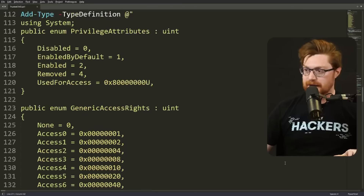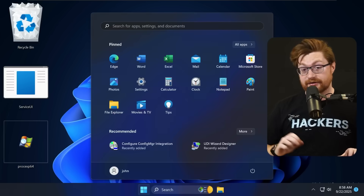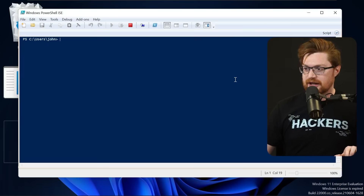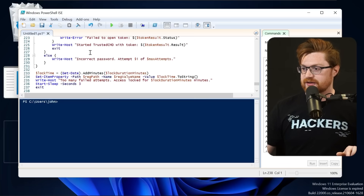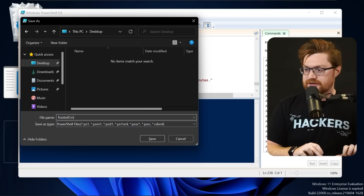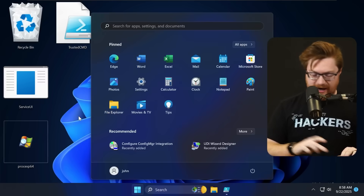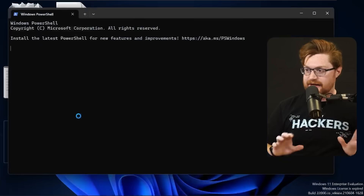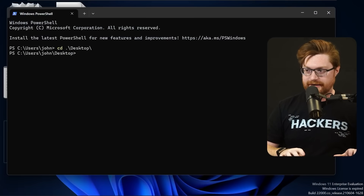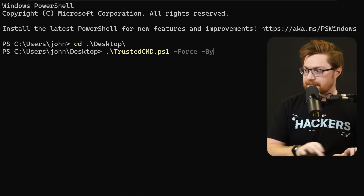Once you have local admin, you can jump up to System and jump up to Trusted Installer. Let's play with it. I'll open up the Windows PowerShell ISE editor, slap in all of this code, and save it on our desktop as TrustedCMD.ps1. Let's try this in both cases — let's open up a terminal and have command line access even as a low privilege user. Can I run our TrustedCMD.ps1 with the force and bypass switches?